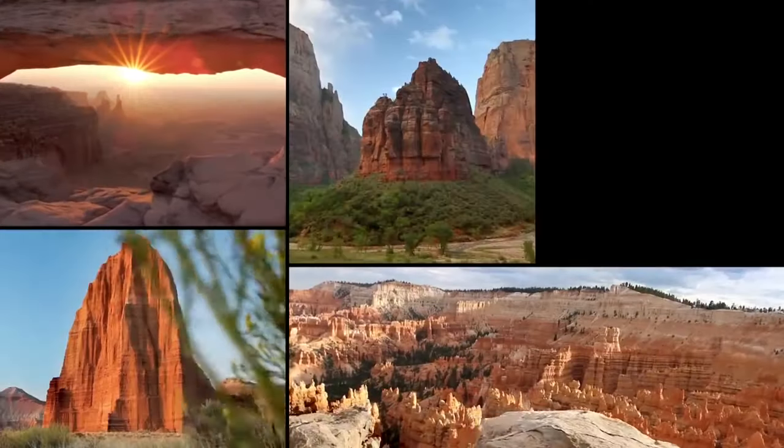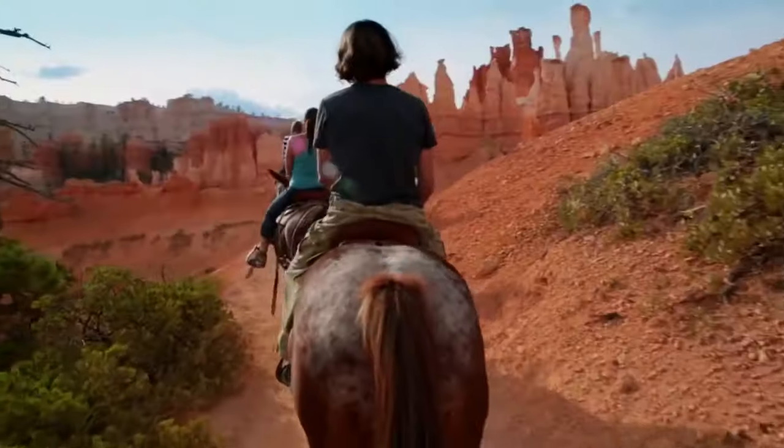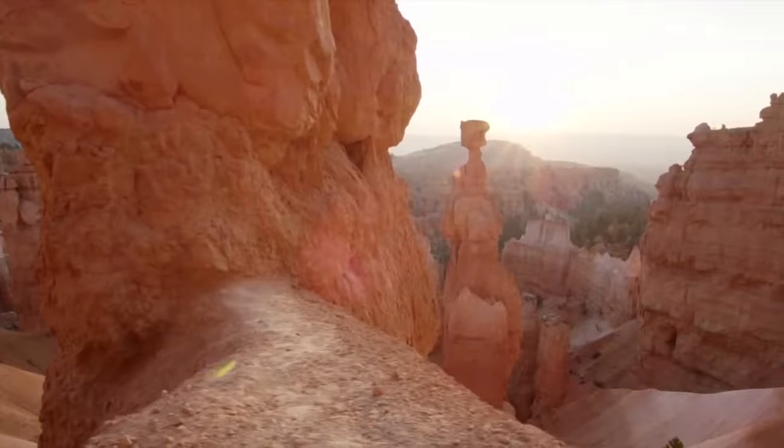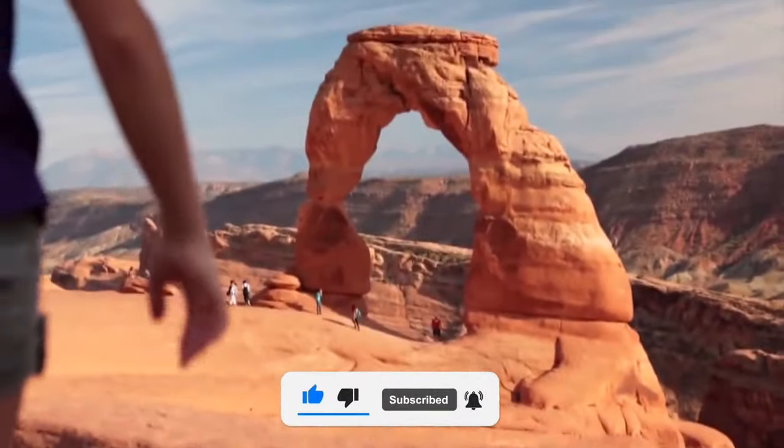These five national parks have such an impressive array of attractions and sites that visitors may feel at times overwhelmed with all that there is to see and do in these parks. Sit back and take in the beauty as we discover the Mighty Five national parks in southern Utah.